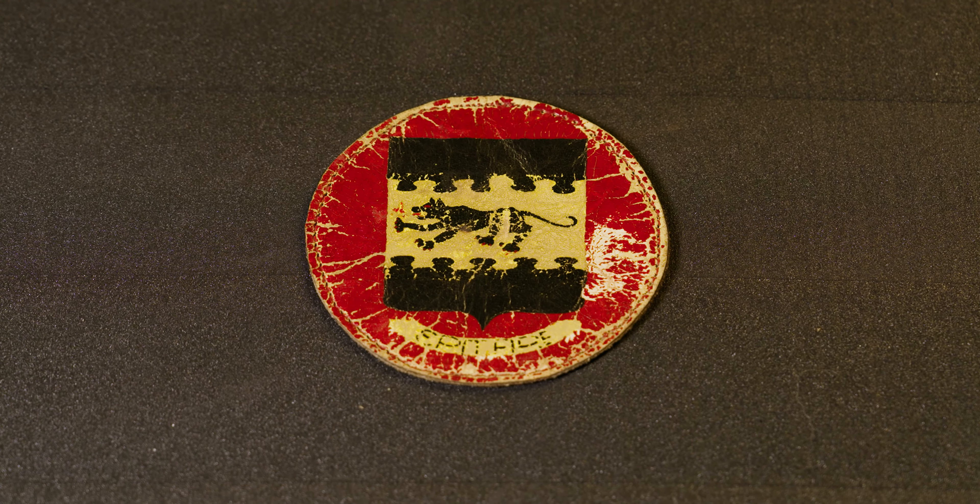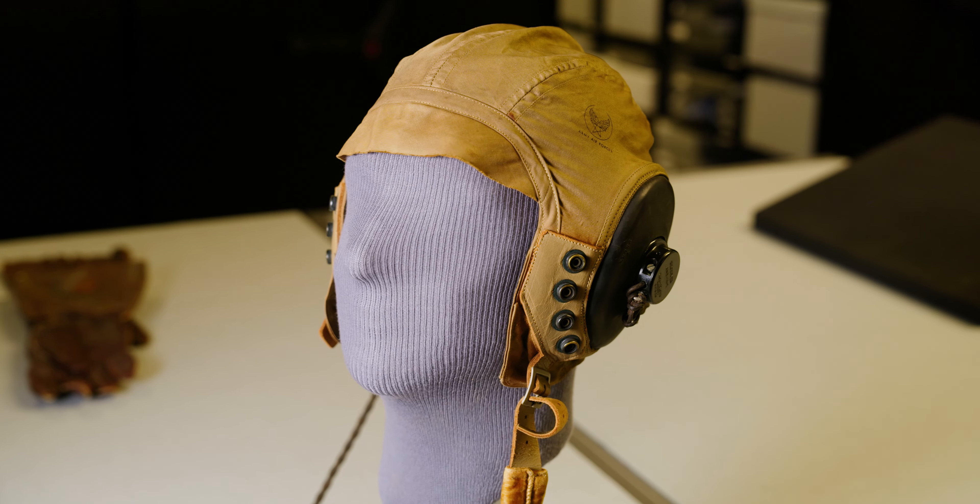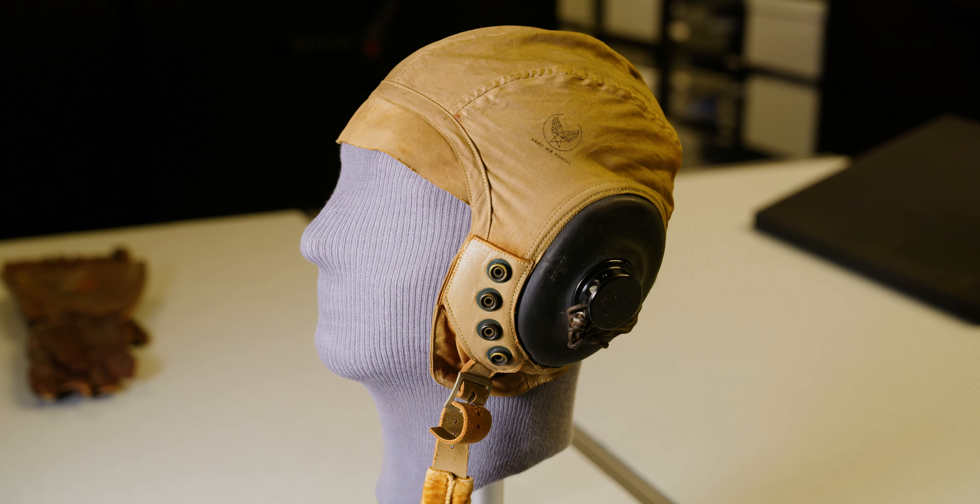Lockett went overseas with the 332nd Fighter Group, which can be seen in this distinctive patch for the group, and he eventually was assigned to the 301st Fighter Squadron. He flew patrols, armed reconnaissance, and bomber escort, where he wore this ANH-15 flying helmet.